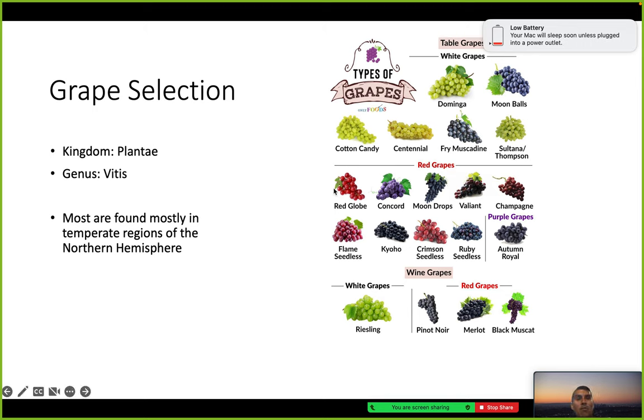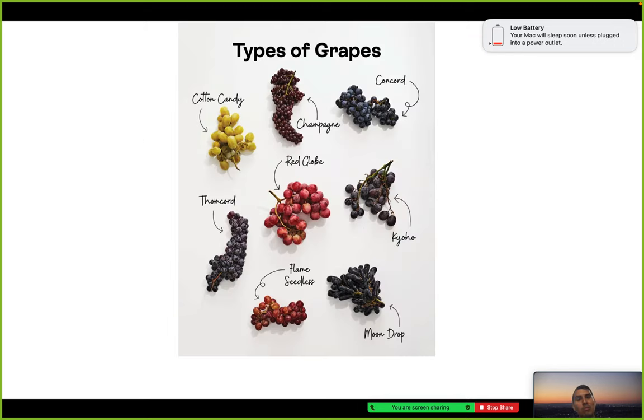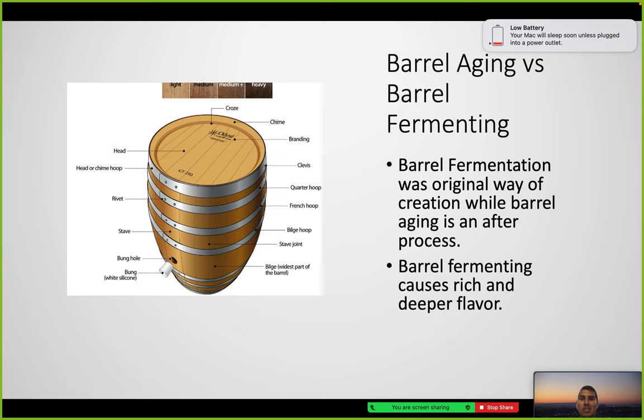Here are the grape selections, from white wines to red wines. The genus is called Vitis. These diagrams show different types of grapes with great names — champagne, cotton candy, Concord, Thomcord, and flame seedless.